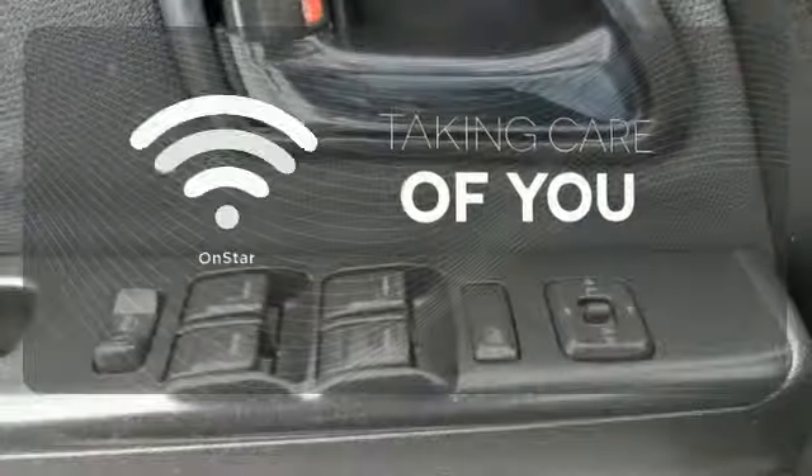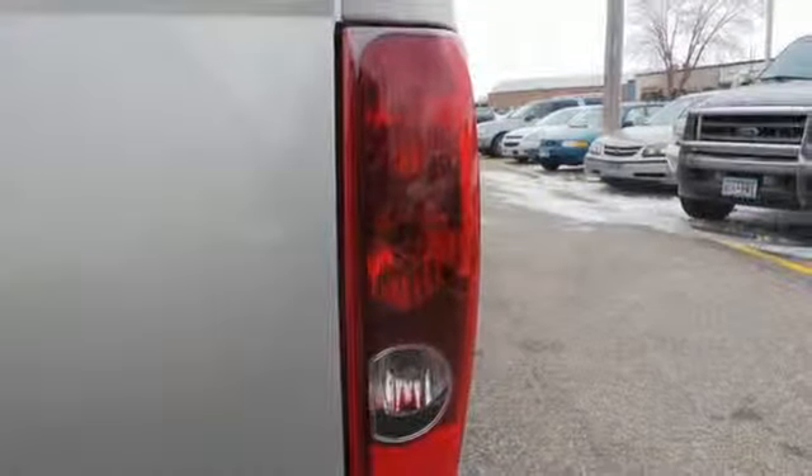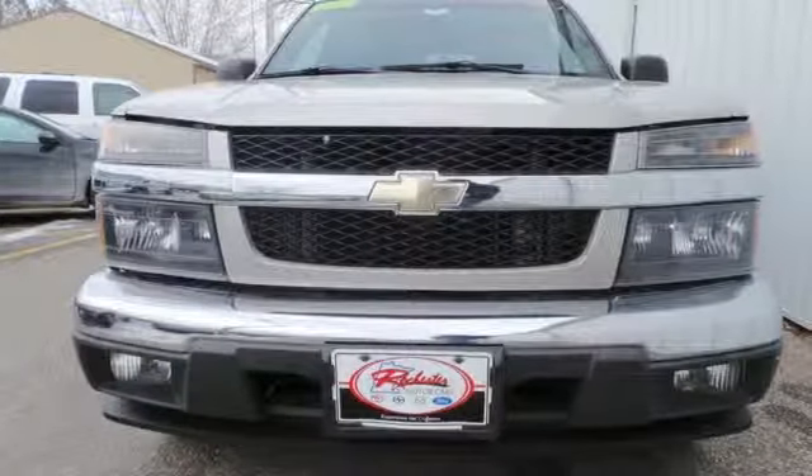If you're in a crash, need to make a call, or just need to know how to get somewhere, OnStar takes care of you. Built with an extra measure of Chevy truck toughness and stamina, this compact pickup works hard and plays hard.